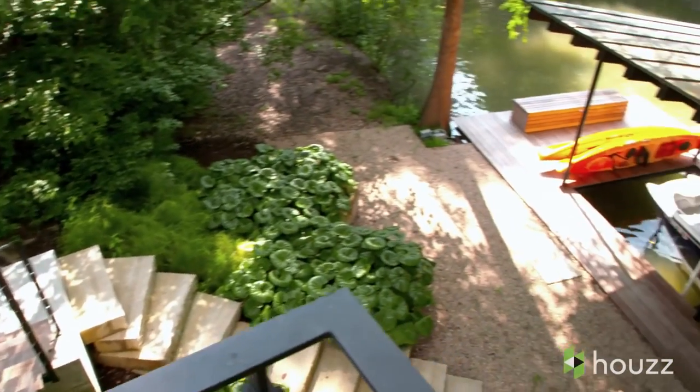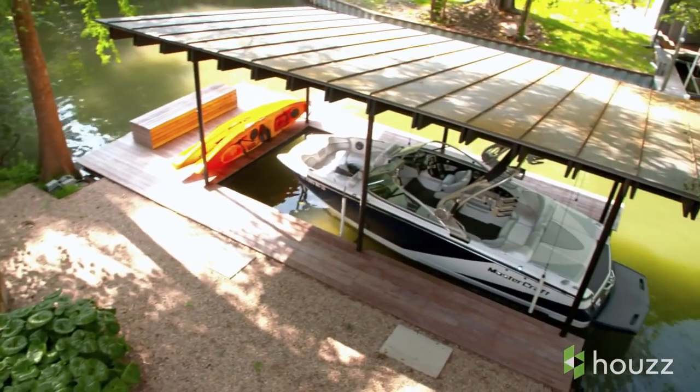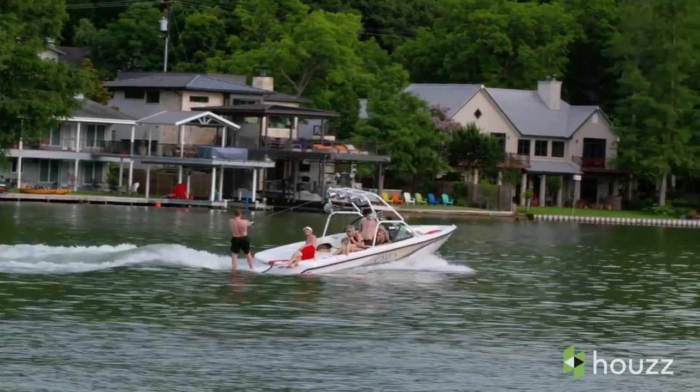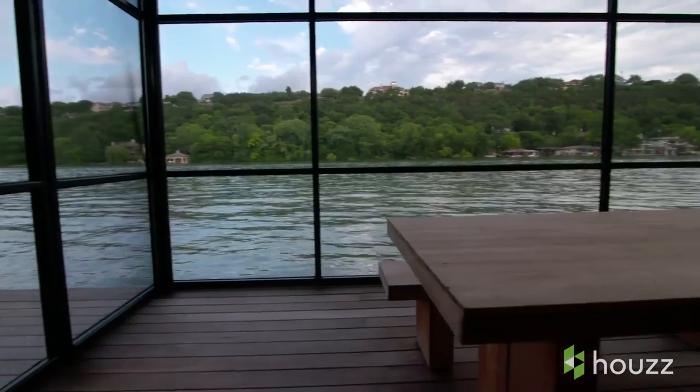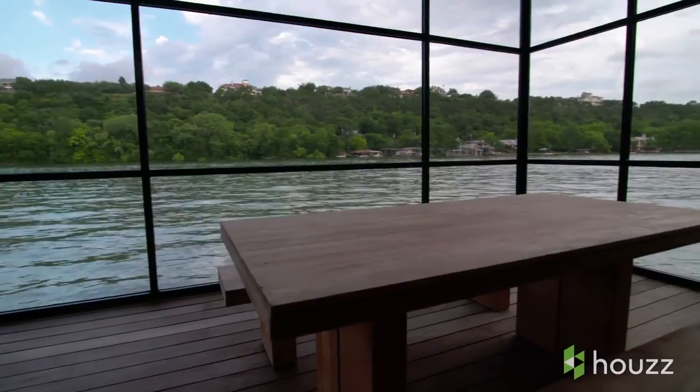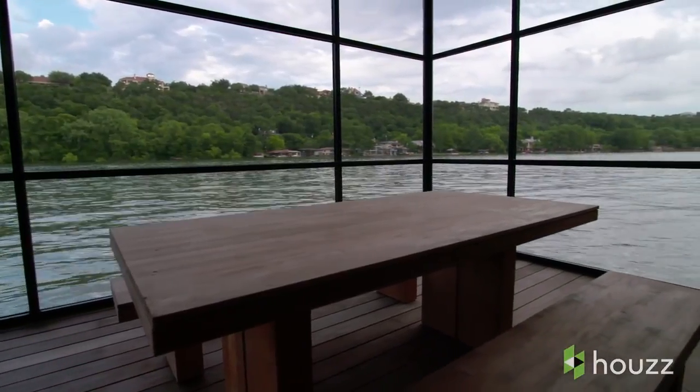I grew up with boats, so it was really important to me to have a boat dock. We love boating — it's fantastic here. The lake is about 22 miles long. Lake Austin is a constant-level lake, so you don't get the big variations like you do in reservoirs. It's fantastic.